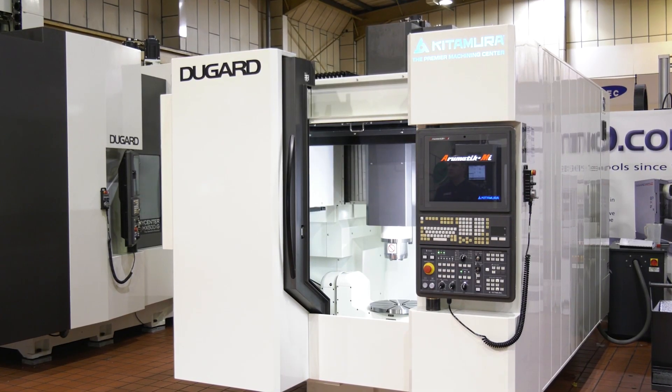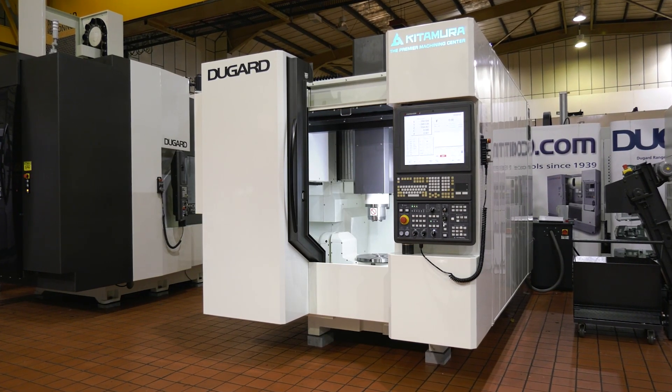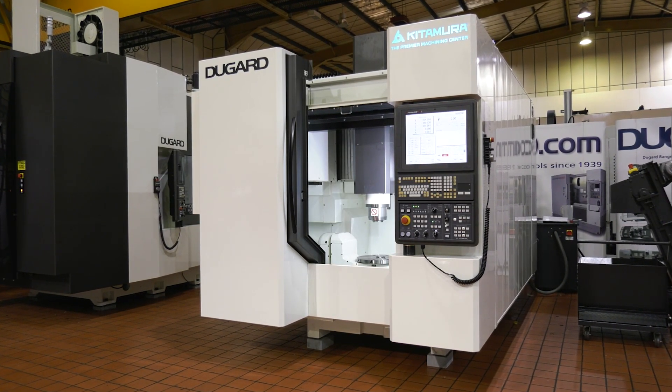How do you think they managed to achieve that, because it must come down to the mechanics, the build, the makeup of how it all goes together? Well, if you look at their specifications and advertising, it's all about this pure geometry that they work to. The machines are all hand-built to an exact accuracy on the mechanical geometry before they apply the CNC control.